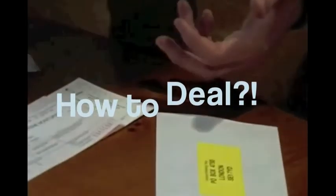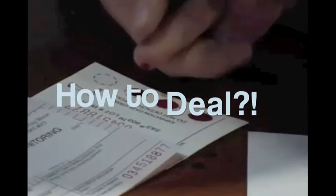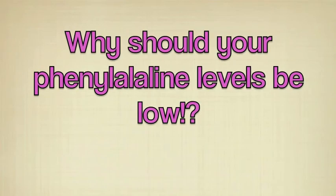How to deal if you are diagnosed: you can take a blood test every month to make sure your phenylalanine levels aren't high. Why should Phenylketonurics' PAH levels be low?